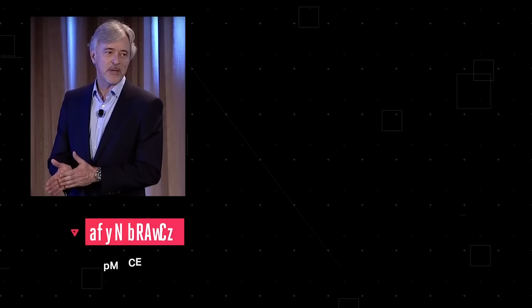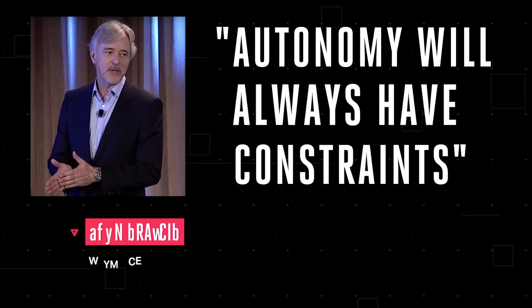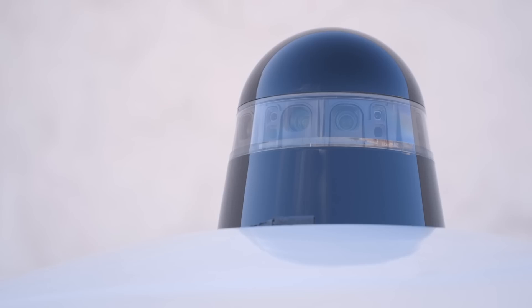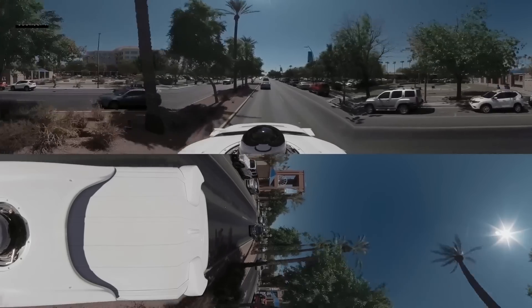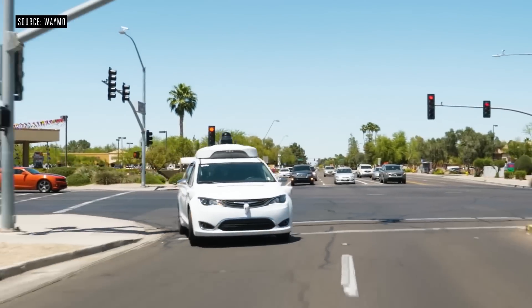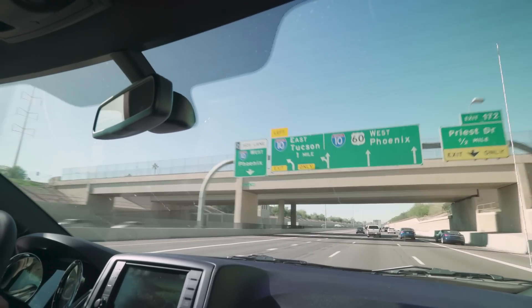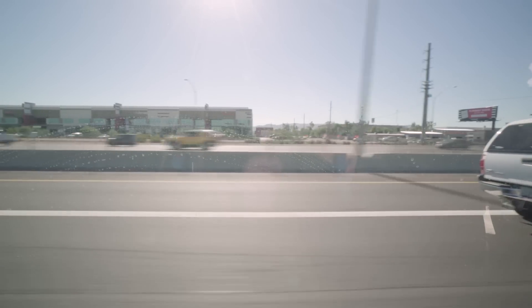Even Waymo's CEO John Krafcik admitted this, saying that autonomy will always have constraints. Driverless vehicles will need to stay on the road almost around the clock to offset the cost of sensors, hardware, software, and computer chips — everything that makes them drive without human beings. That means keeping these vehicles on the road for hundreds of thousands of miles. And while Waymo's cars may not succumb to the same failings as human-driven ones, they'll still occupy the same amount of space on the road. Uber and Lyft have been shown to increase traffic congestion in certain cities — what will Waymo's contribution be?